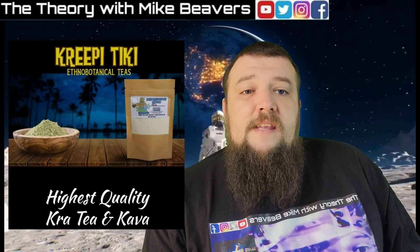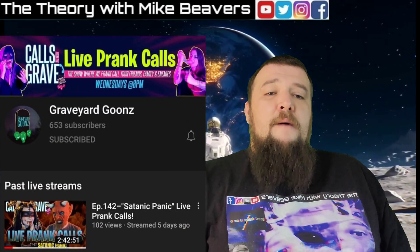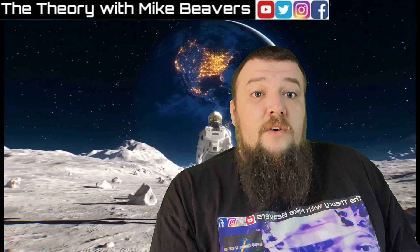As always, today's video is brought to you by creepytkt.com and the Graveyard Goons. There'll be information about them in the description and in the pinned comments — make sure you go check them out. But for now, let's go ahead and check out this clip about the structure on the dark side of the moon.